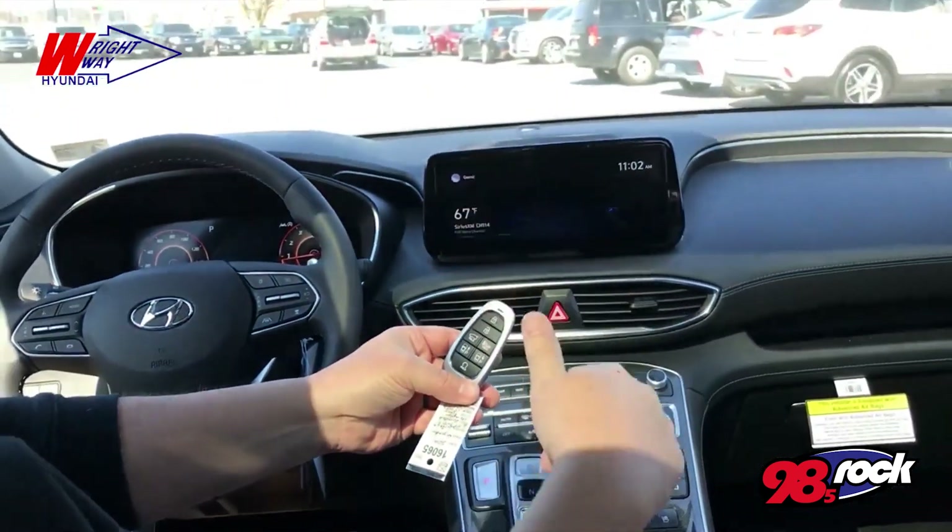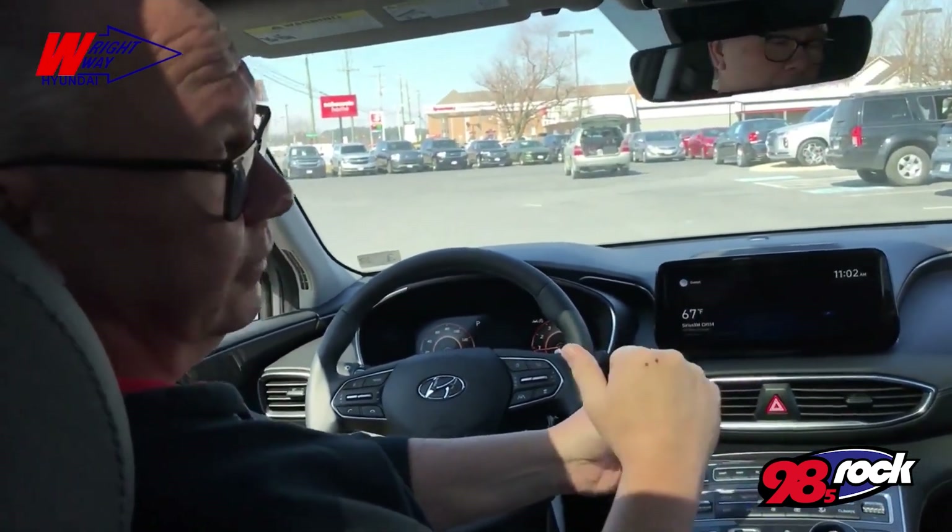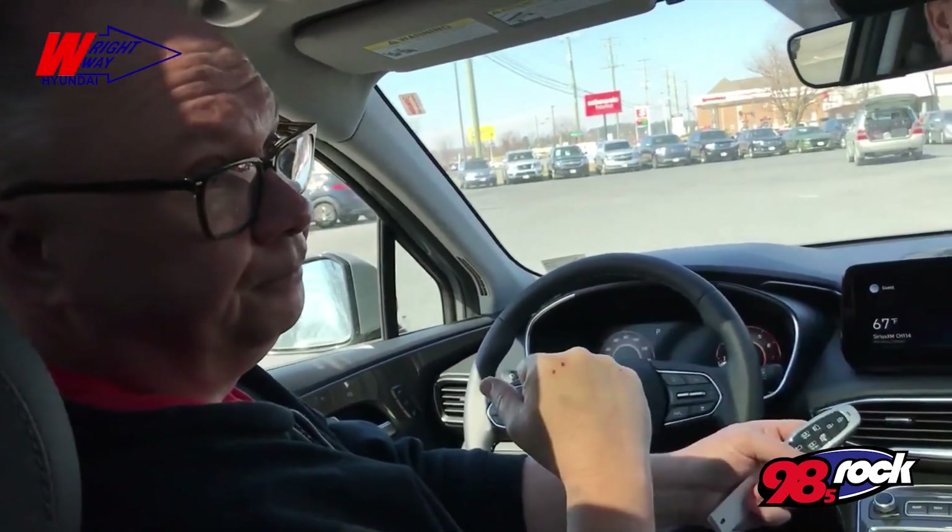You guys have got a great selection of them. Right now here at Right Way Hyundai, we're at 250 West Main in Waynesboro, and we're getting more weekly.